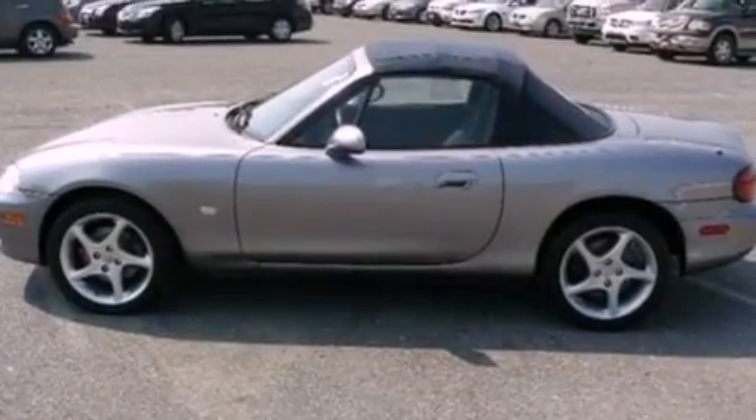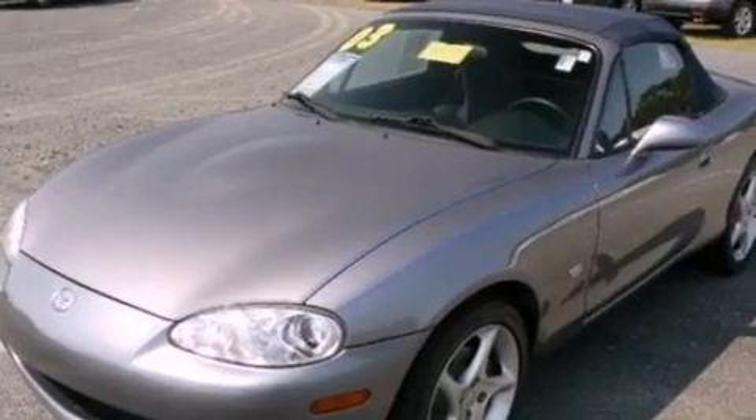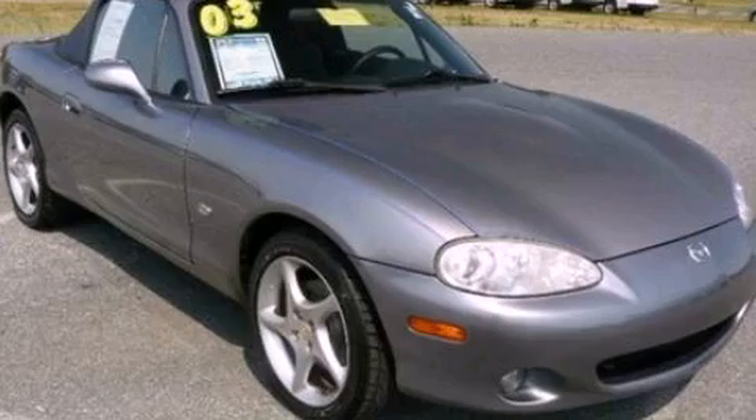A passenger side vanity mirror, front fog lights, a passenger side airbag, air conditioning, and aluminum wheels. Please call us today for more information on this great vehicle.